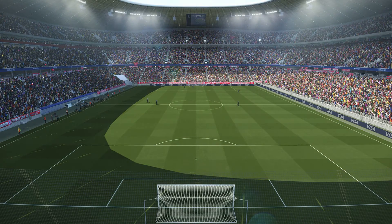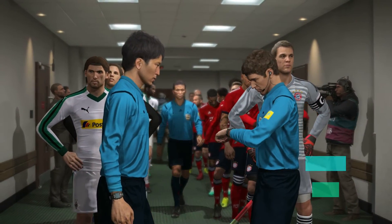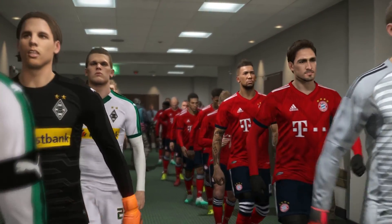A very warm welcome to the Allianz Arena in Munich. I'm Peter Drury and providing analysis and expert opinion alongside me will be Jim Beglin. Thanks Peter. Hello everybody. Ready to see what unfolds in this one now.